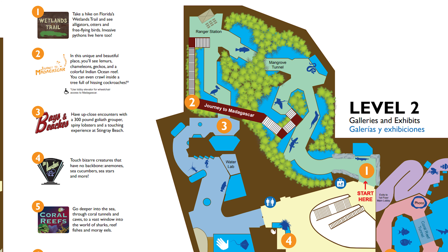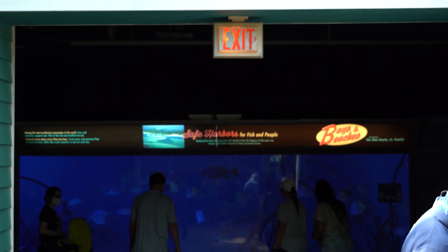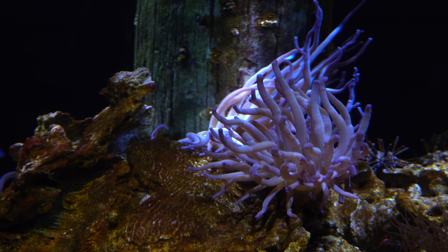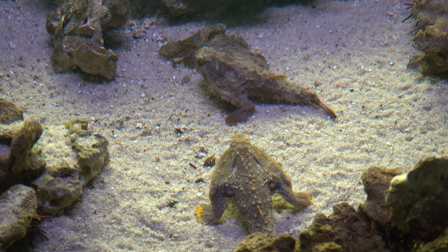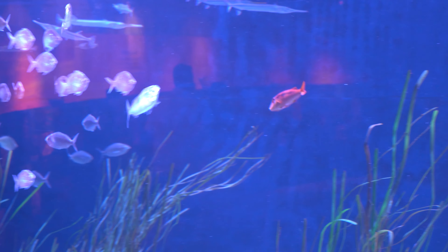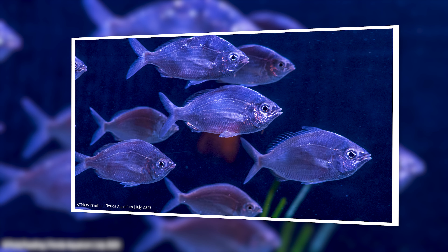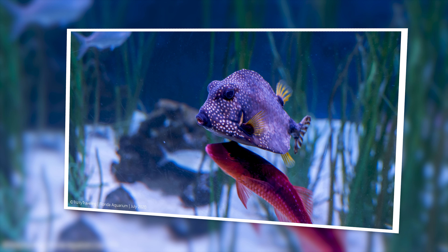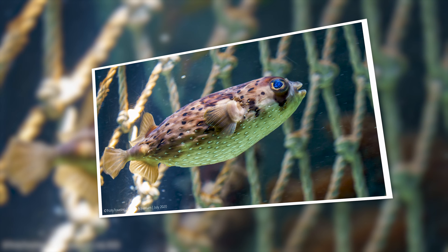And quickly we move on to bays and beaches. A whole bunch of fish I can't identify here for you — they're very pretty. I believe these are porcupine fish.